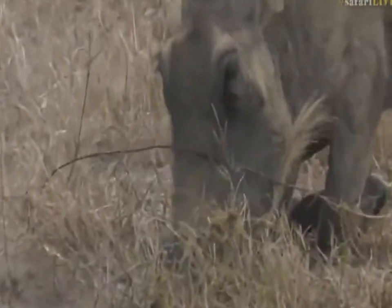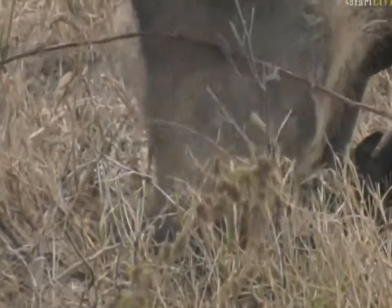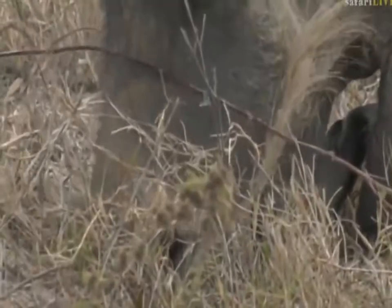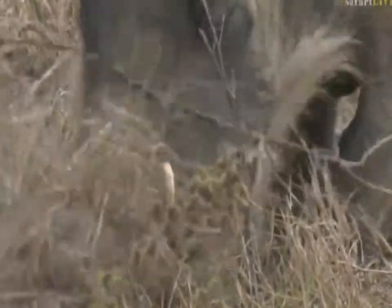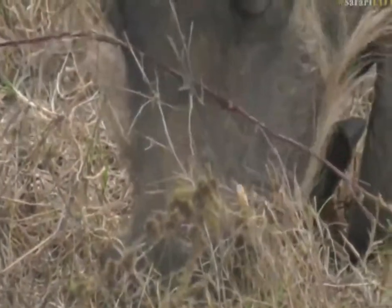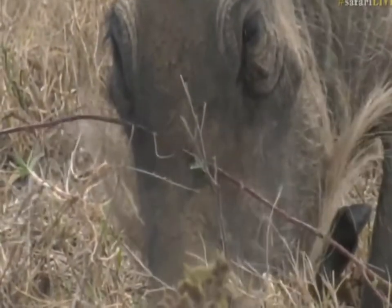I was quite surprised — I didn't think I would find a black-headed heron out in the middle of the Kalahari, in the desert or semi-arid desert really. And to see it feeding on a horned adder — I've only ever seen a horned adder once before. They're very well camouflaged and mainly found up in that area.